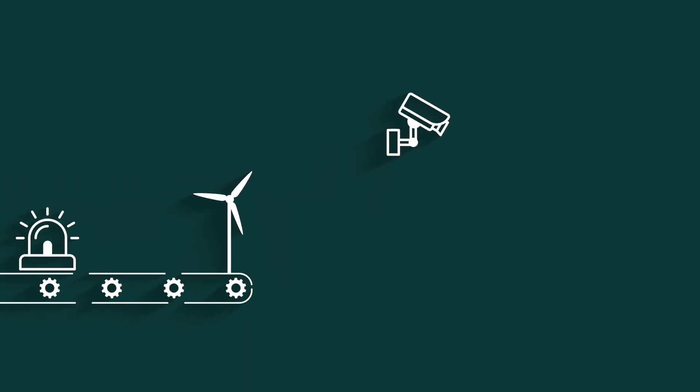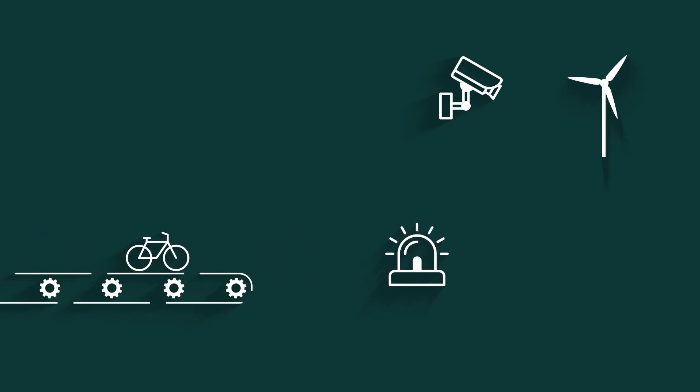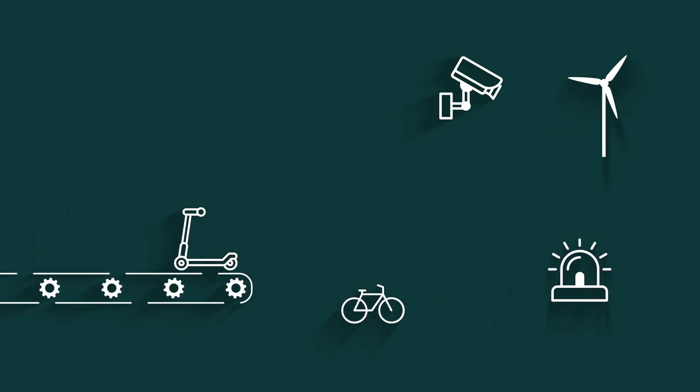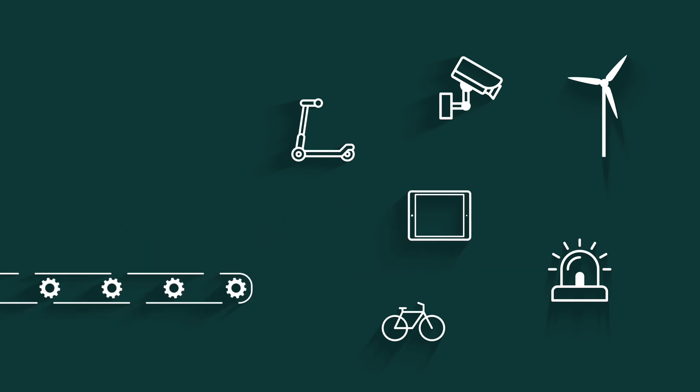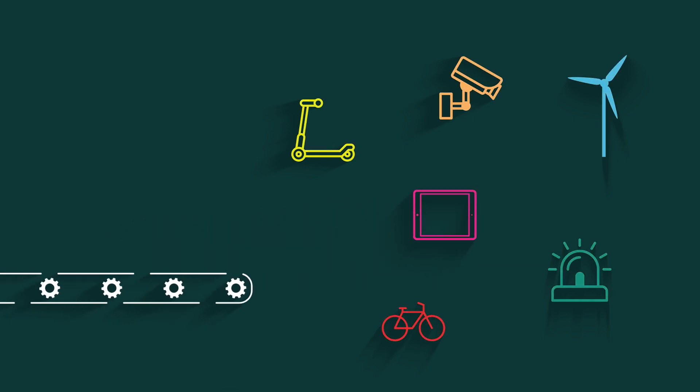eSIM can simplify the whole supply chain process for IoT applications, beginning with manufacturing using a single SIM component for all devices, and the option to embed the SIM card or chip into the device on the production line and provision it later.